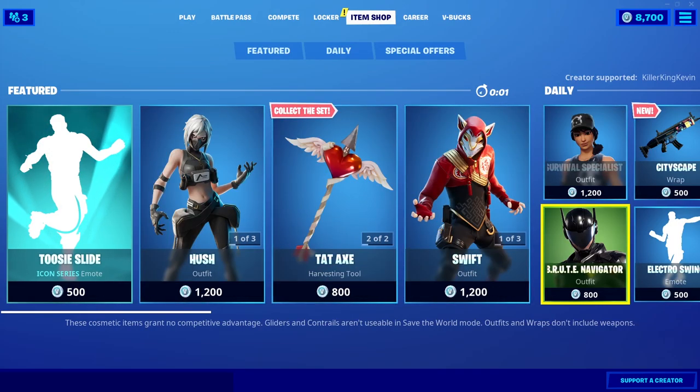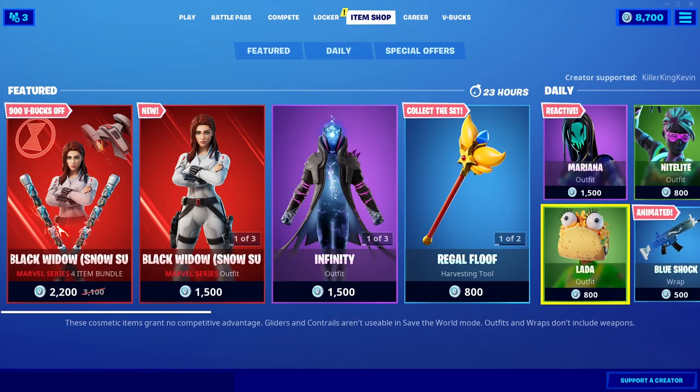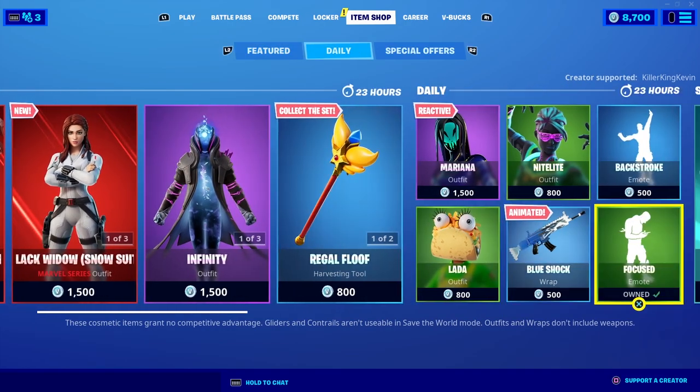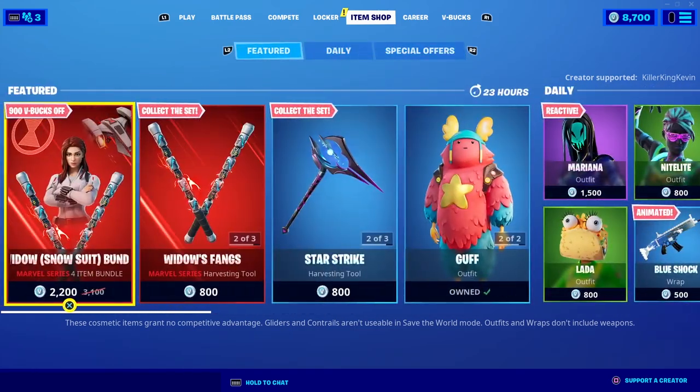We should see the Black Widow bundle in the shop today — and yep, there it is. You've got the Black Widow skin, the snowsuit, a bunch of other items, and the whole Marvel set as well.